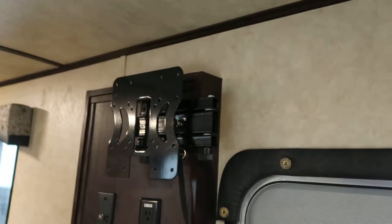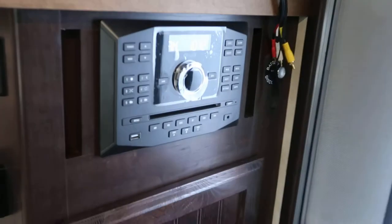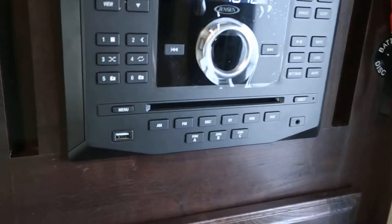The LQ has got a big dinette, steps up into the bunk, got a nice big bunk area, swing out TV mount, stereo, CD, DVD, Bluetooth, aux cord and USB cord compatible.